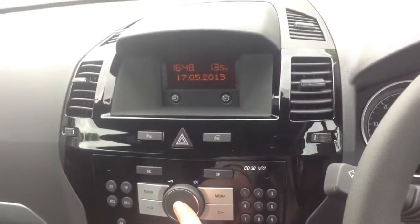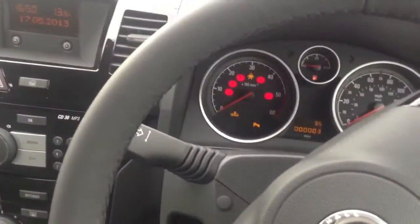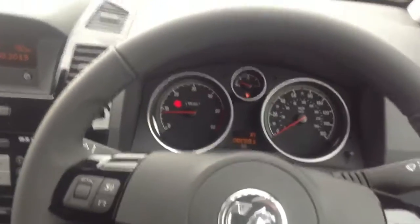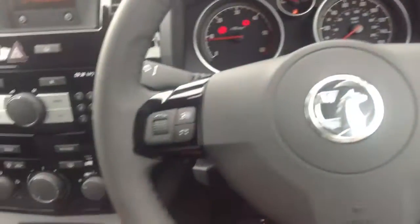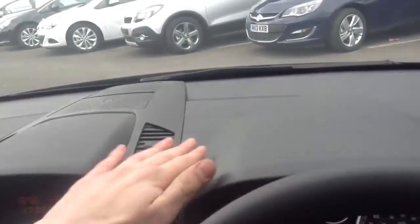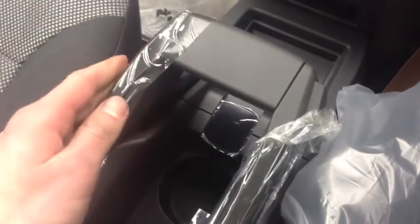Radio. Nice little wrapped steering wheel. Nice dials. Everything feels well built. Got storage down here. Handbrake. Looks really cool. More storage here and here. Electric windows.